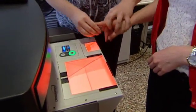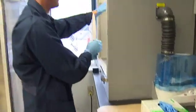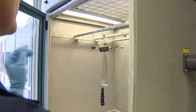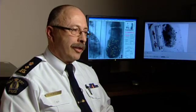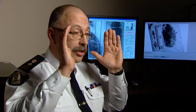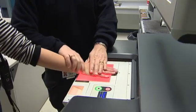Fingerprint analysts say palms contain just as much unique information as fingertips. Criminals leave impressions of their palms on weapons, doorknobs, ledges, and windows. I find them very often at break and enters — what we call the writer's palm — when people are looking inside the residence to see if anybody is home.